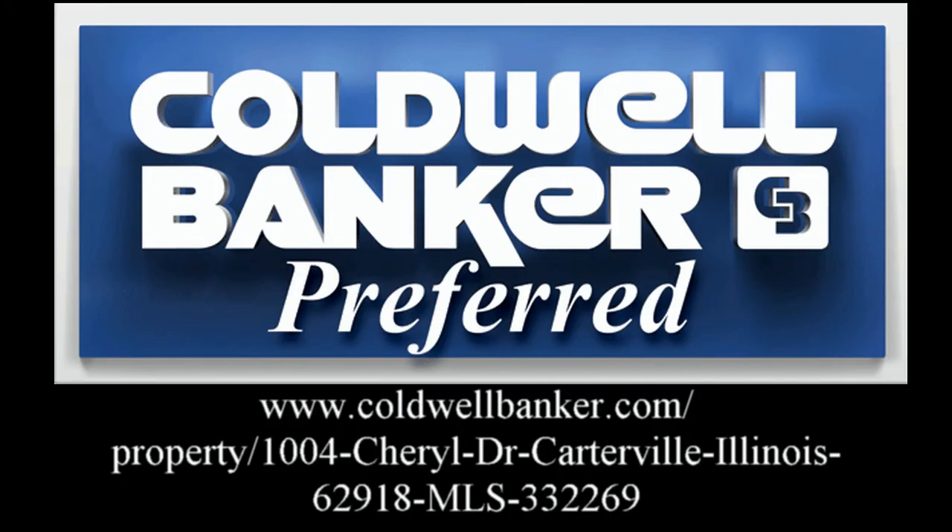Follow this link to contact the realtor about getting a tour of this exceptional home. We'll see you here next week.